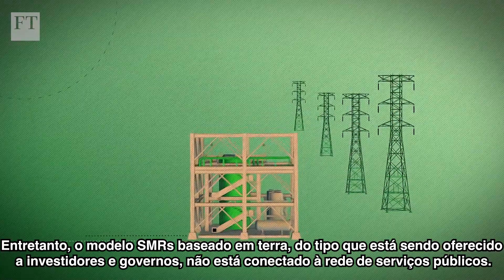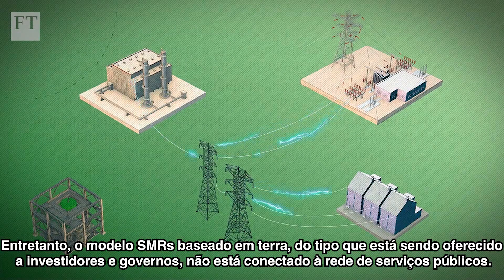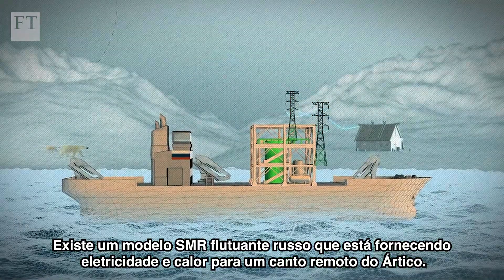However, not a single land-based commercial SMR of the kind being pitched to investors and governments is connected to a utility grid, although a floating Russian SMR is providing electricity and heat to a remote corner of the Arctic.